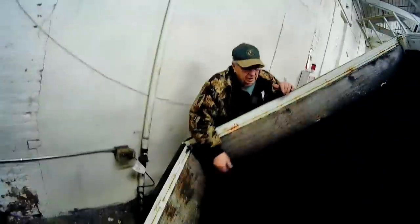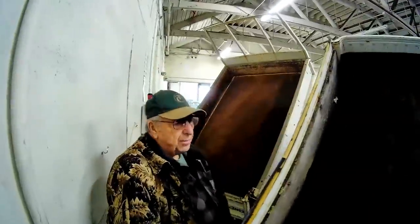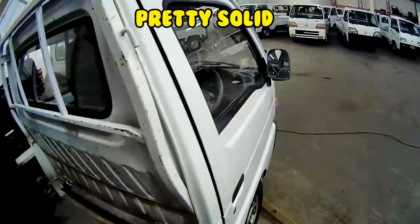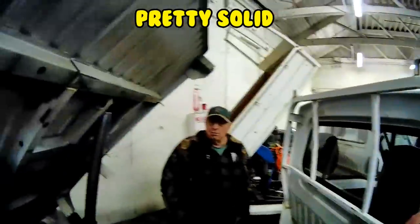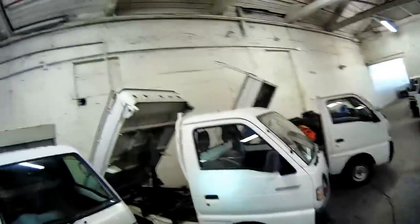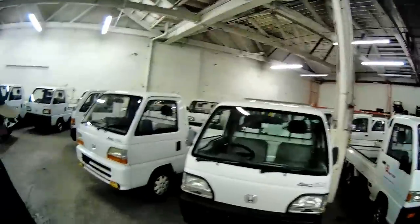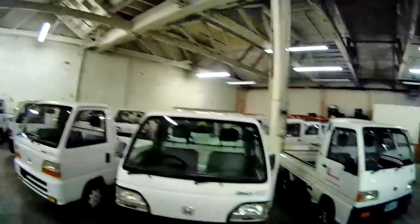It's a tractor battery, right? All these sides flip down — look at the size of the bed, it's tremendous. Hard to believe they've got little 12-inch tires. They've got lift kits and everything. These are the Hondas — these are a little more money. I'm not sure if these are for sale.